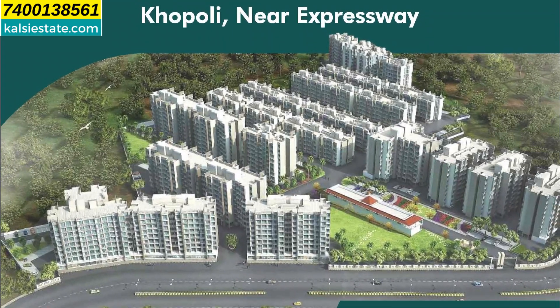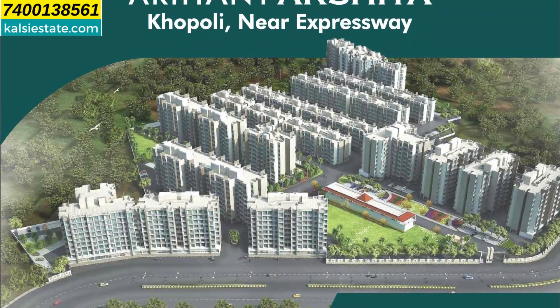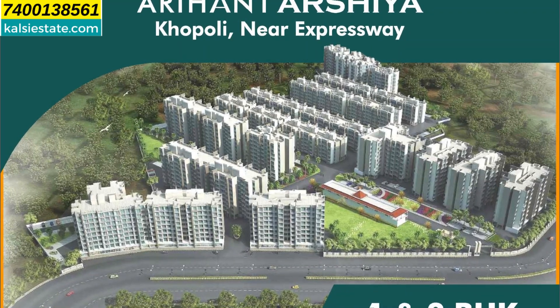The developer has a large clubhouse in the center. It is around 50,000 square feet and there are more than 40-plus amenities which are operational.